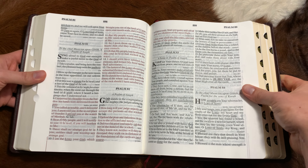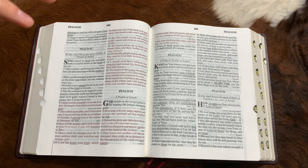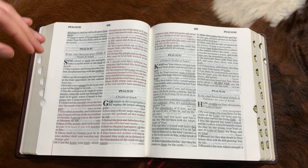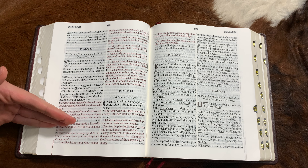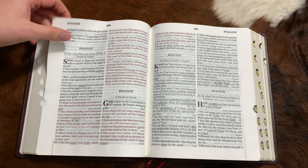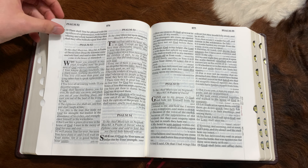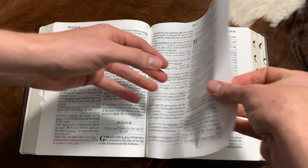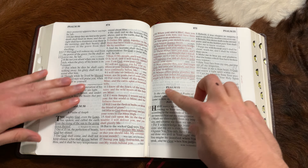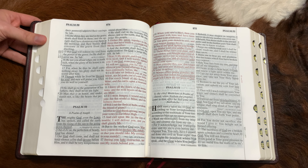There are also definitions of biblical words that aren't really used anymore. When you're in your daily vocabulary, you're not really using 'myrtle.' You're not using 'silver cord' in your daily life. But this Bible explains these terms to you so you know what they mean. There are several pages of that.